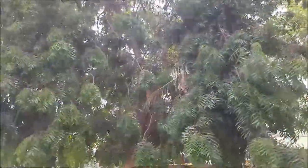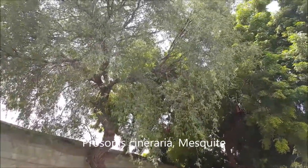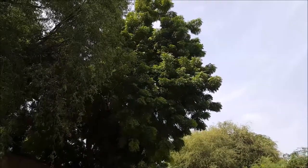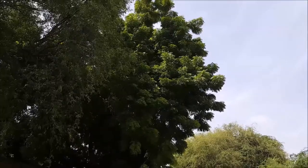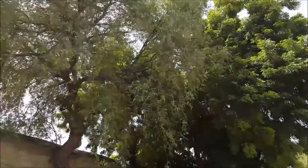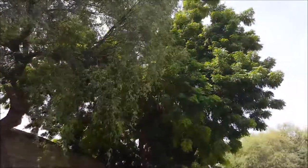Over here we have a Neem tree, and right next to it is a Prosopis tree — Prosopis cineraria. It's a very upright tree and is indigenous to Oman. The Neem tree right next to it is Azadirachta indica, which of course has a lot of uses including making toothpaste and various other medicinal purposes. The Prosopis, also known as Mesquite, is useful in making firewood and charcoal. Two very interesting trees.